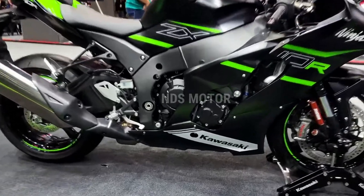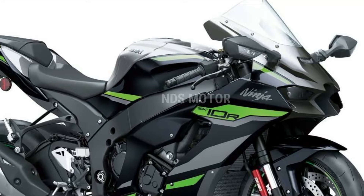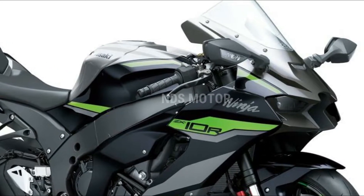A new generation of Ohlins electronic suspension ensures that the bike sticks to the road like glue, providing superb handling and rider confidence through every corner.